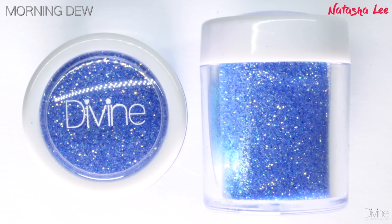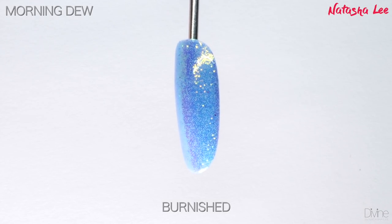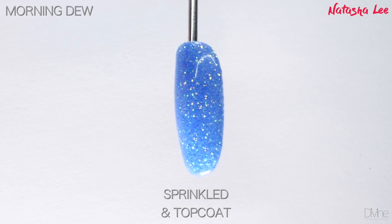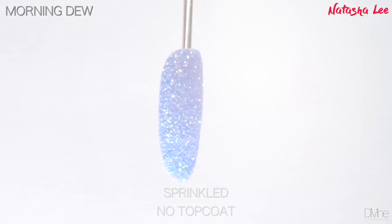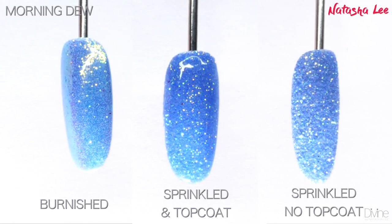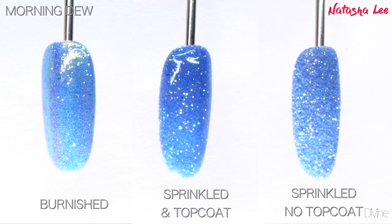Morning Dew is a gorgeous playful pale blue iridescent glitter that shimmers pinks and blues and even a little bit of amber and pink. It reminds me heavily of Disney's Frozen, which I absolutely love. It is such an elegant stunning color — perfect over a pastel blue, or it'd be really playful over another color too.